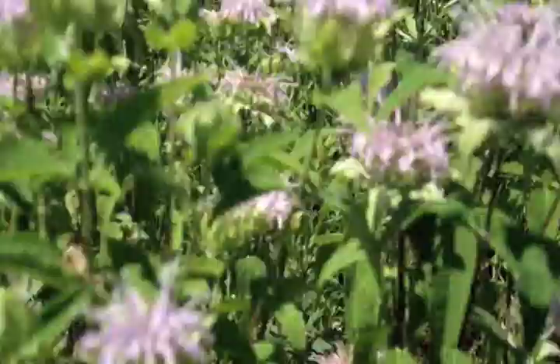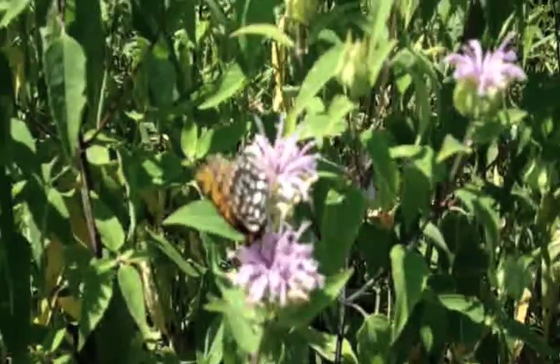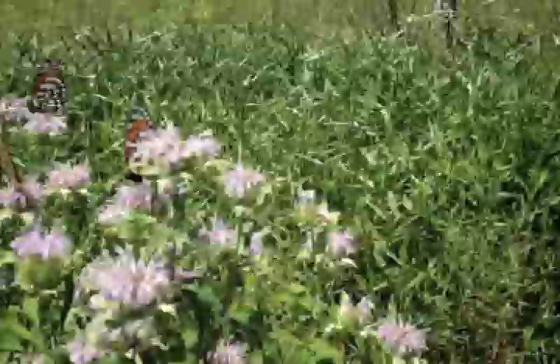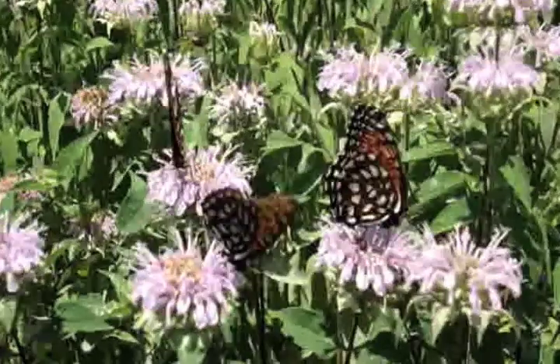In fact, the only place it exists in the eastern United States right now is out at Fort Indiantown Gap, not too far from here. It still can be found out in the Midwestern prairies, but it disappeared very rapidly from the eastern United States over the course of the last 20 years or so.